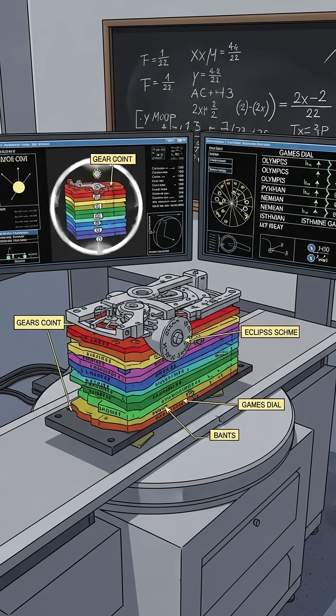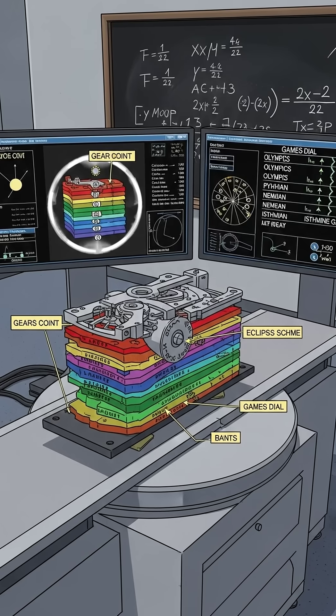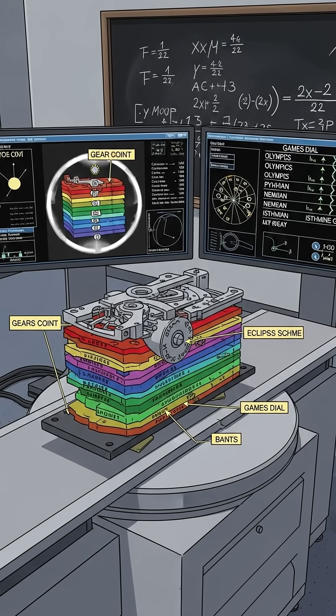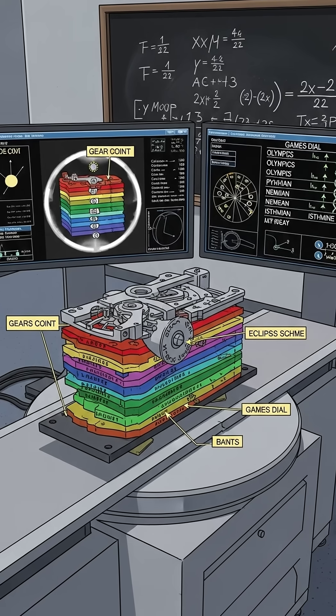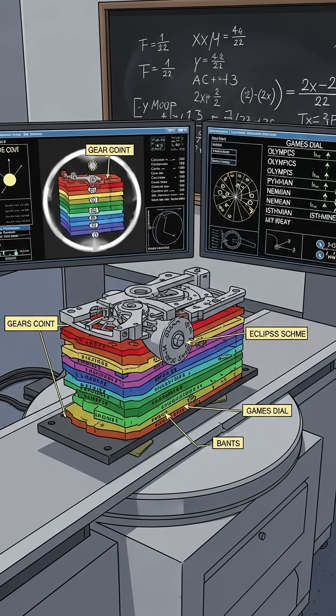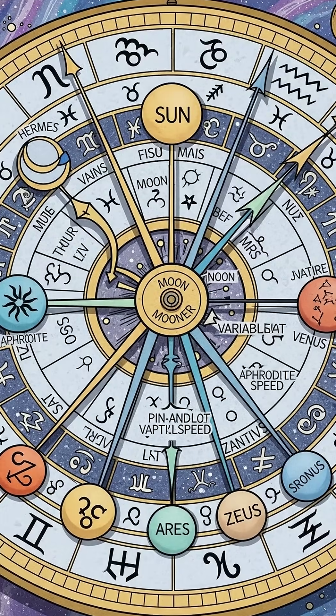How did we learn this? In the 2000s, researchers used X-ray CT and read thousands of microscopic characters. The results nailed the gear counts, the eclipse scheme, and even a games dial that tracked Panhellenic festivals. This wasn't a toy — it was engineering built on real math and astronomy.